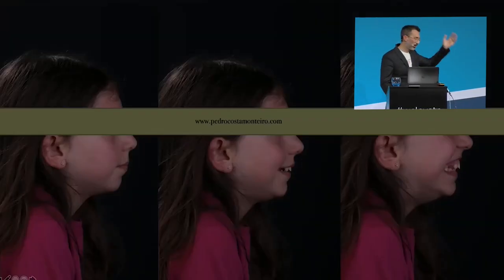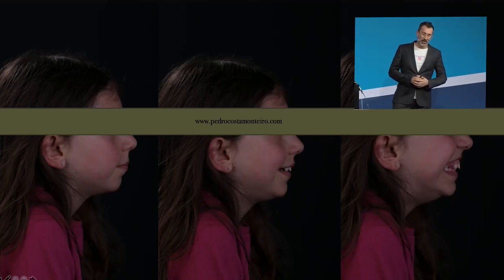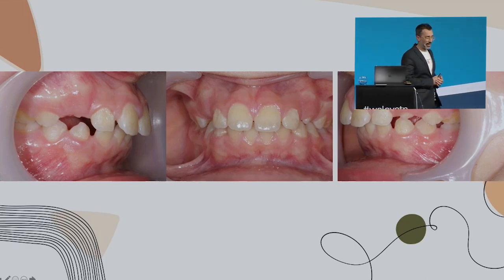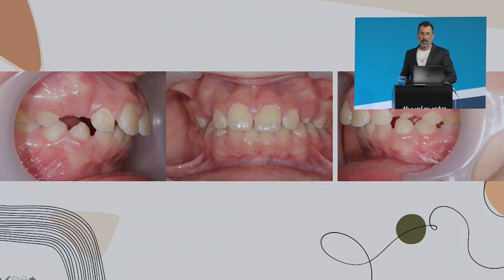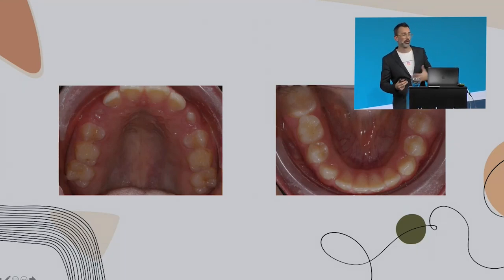The profile: dolichofacial patient, protrusion of the upper incisors, mouth breather, and apparently an easy case. Big midline deviation, Class II on the right side. How can we treat her? Should we treat her or not? Mixed dentition. When can we use wings or not? So there are a lot of questions around this.